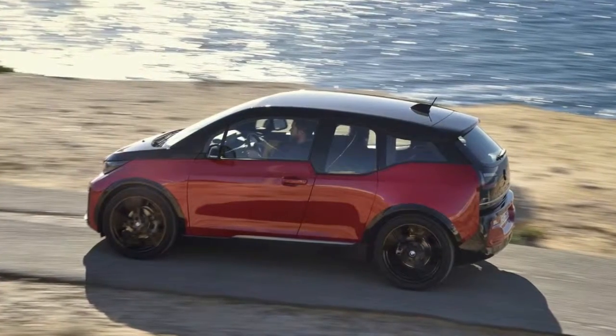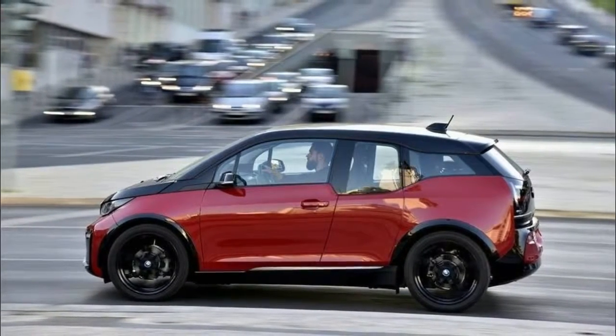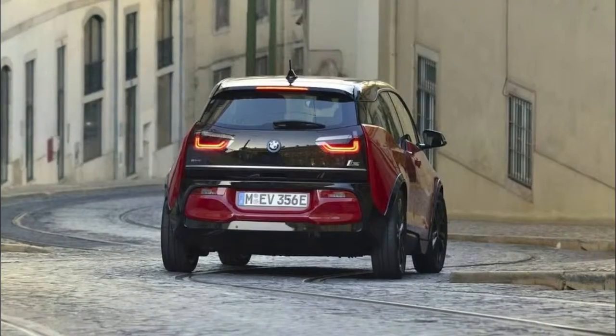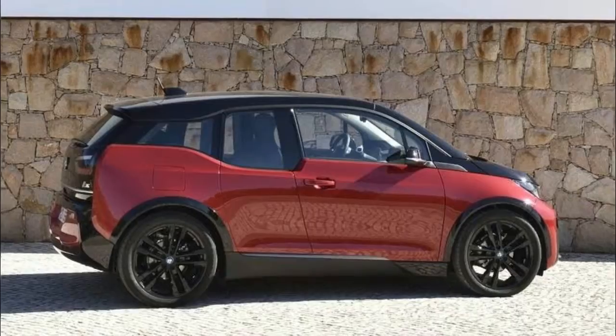Most interestingly about the launch of the new car is the introduction of the sporty i3s model to the range, which is a hot hatchback equivalent. Powering the range is a high-voltage battery with a capacity of 94Ah.